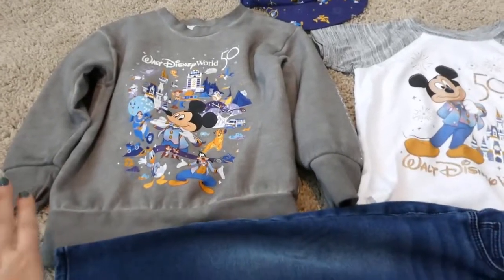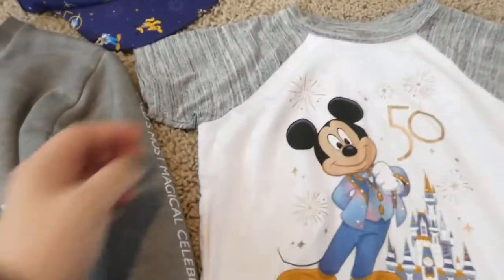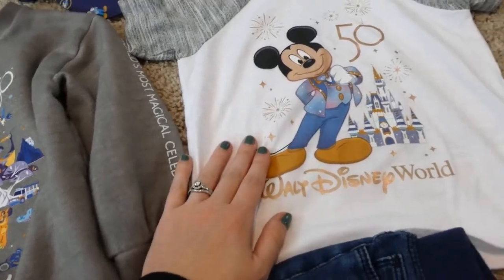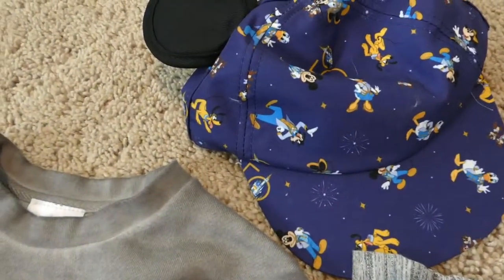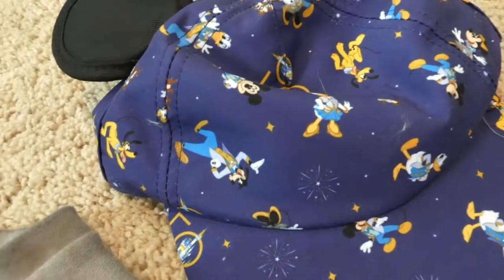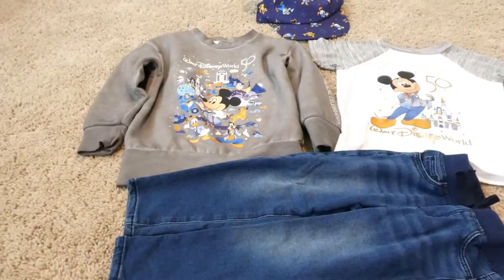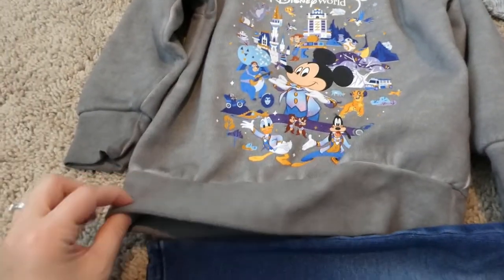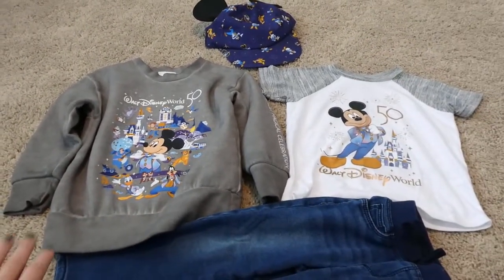This is an outfit made perfectly for Magic Kingdom. It's the 50th anniversary Disney World design — it's got a little t-shirt and a little sweatshirt. My mom and dad are pass holders and they already went this year, so they bought him the shirt and sweatshirt. And these ears — they're also 50th anniversary with the 5-0 right there, and they come with little ears. We'll put the sweatshirt on in the evening when it gets chilly.